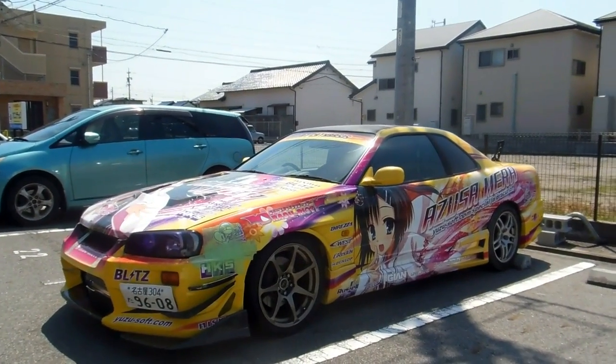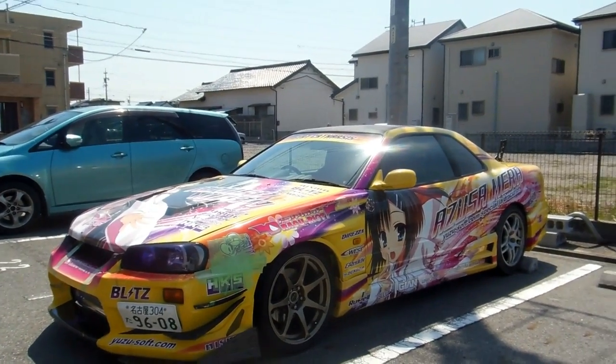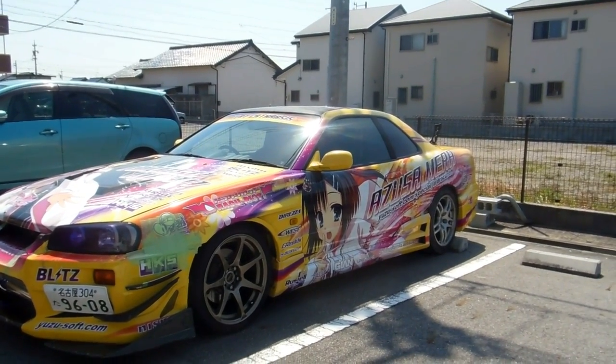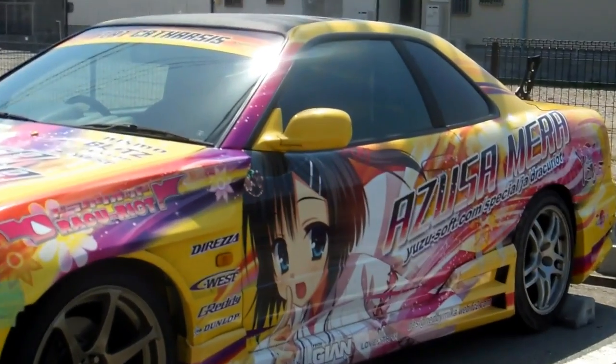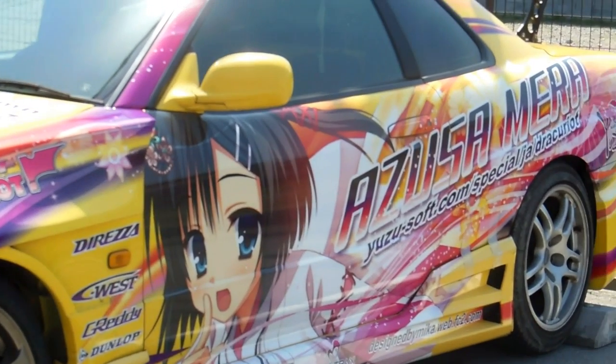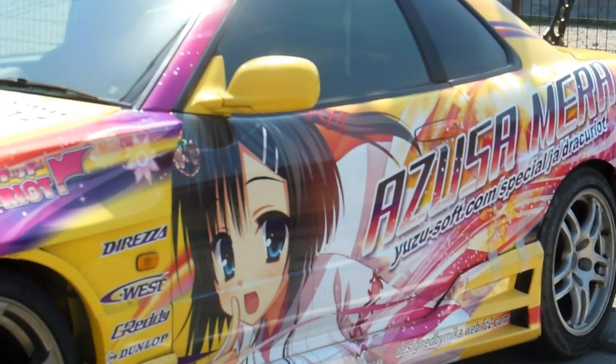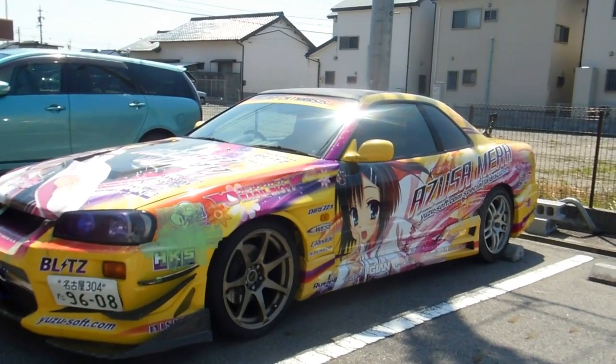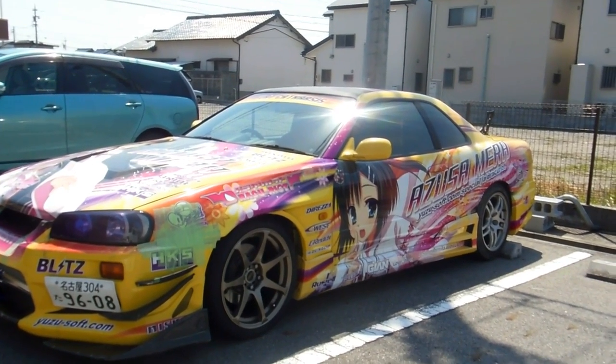Hey guys, we might put this video on our anime and manga playlist, or we might put it on our wheels in Japan playlist, or we might put it on both. Some anime fans will recognize that character probably, and some car fans may well recognize the car — the style of car, the make and model.